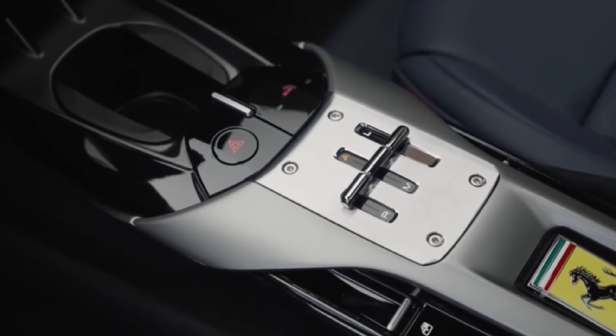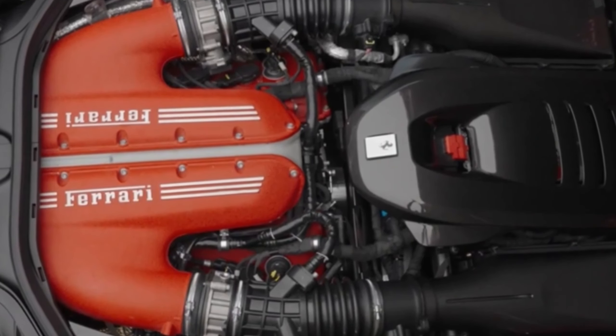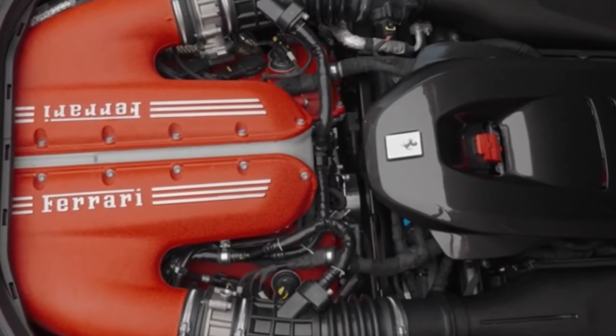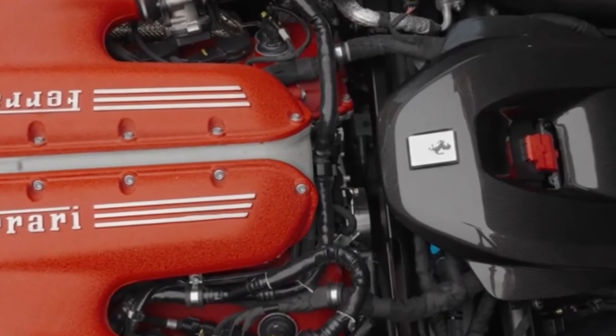The engine is paired with a sophisticated 8-speed dual-clutch transmission that provides rapid, smooth shifts, ensuring that the 12 Cylindri delivers not only explosive acceleration, but also an engaging driving experience. This setup underscores Ferrari's commitment to delivering cutting-edge performance that complements the luxurious and technologically advanced interior.